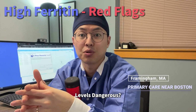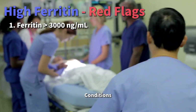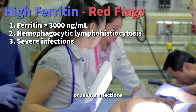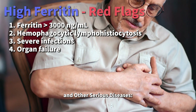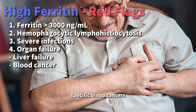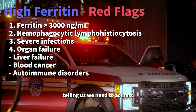What makes high ferritin levels dangerous? If your ferritin levels are extremely high — say above 3,000 — it's a red flag signaling potentially severe conditions. Life-threatening disorders like haemophagocytic lymphohistiocytosis (HLH), where the body's immune system attacks itself, or severe infections, especially in people with weakened immune systems. Extremely high levels may also indicate serious issues like liver failure, specific blood cancers, or autoimmune disorders. In these cases, immediate medical attention is critical — it's like a siren going off, telling us we need to act fast.